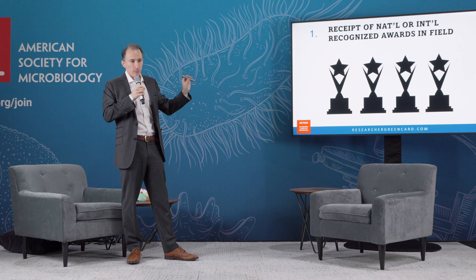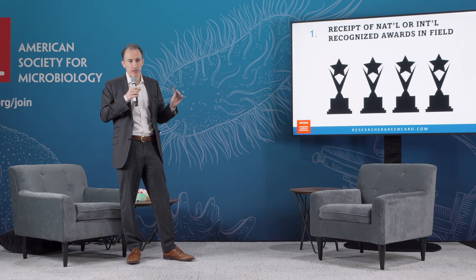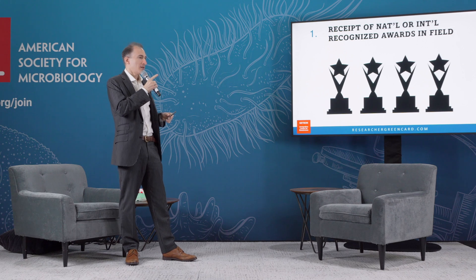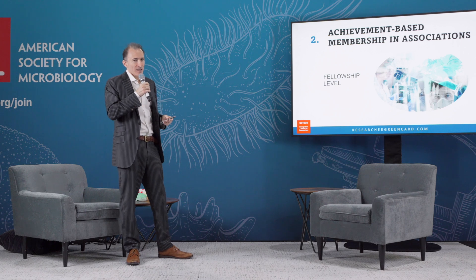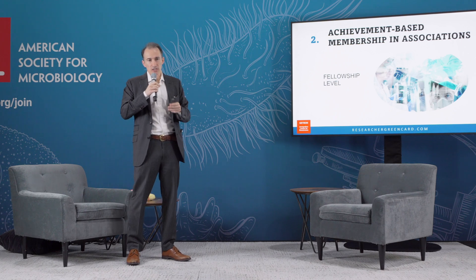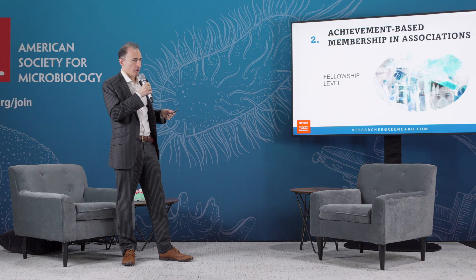Receipt of awards: this used to be extremely difficult because they would consider, for example, a province award — like Fujian province in China — to not be a nationally or internationally recognized award, and say it doesn't count. As of September 2023, they have loosened this criteria, so you will try to win this category with postdoc awards or ASM awards, et cetera. This was impossible before; now it's possible to win this category. Membership is very rare — ASM, as far as I know, does not have any achievement-based membership level that young scientists are going to be eligible for, though maybe there's a fellowship.